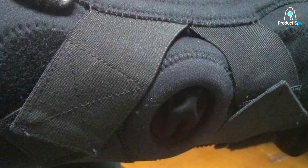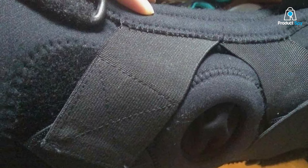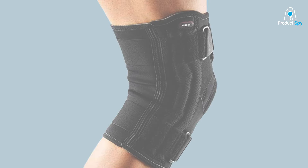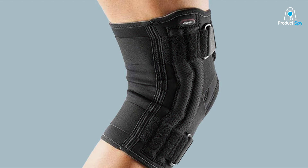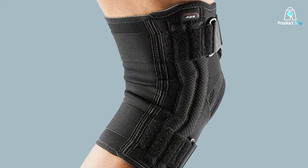Designed with compression in mind, this brace not only stabilizes but also enhances blood circulation. The compression feature helps reduce inflammation and promotes a quicker recovery, making it an ideal choice for both preventive use and post-injury support.